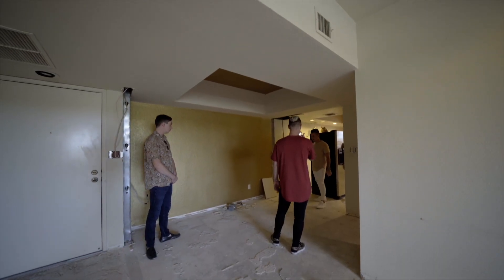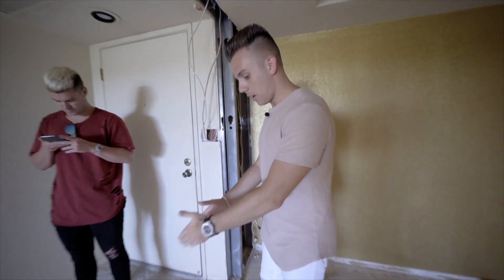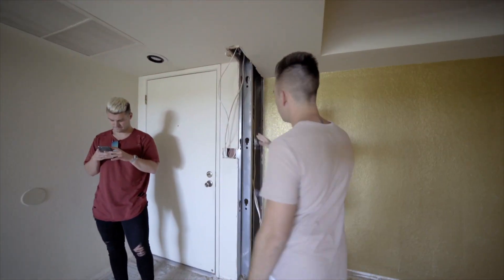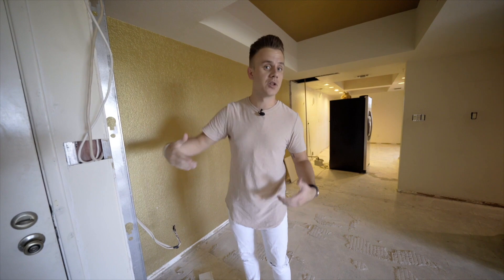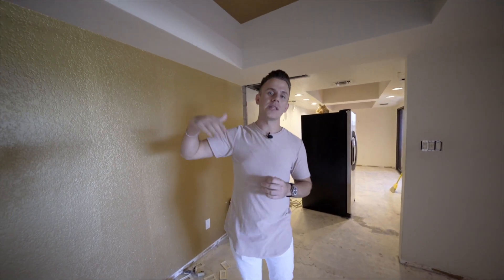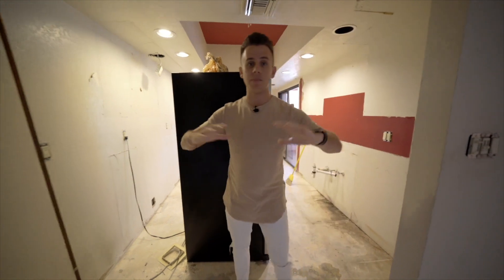Another thing we're going to do in the living room is replace all of the canned lighting, because it's more of that older yellow type of light. Now people like bright LED lighting, so we're going to replace all of that with new LED canned lighting. The dining room is connected to the living room — and the biggest thing we did there is, if you remember, there was a wall right here. When you walked through the front door you'd walk into this little wall, so we knocked that wall out to make it feel open.